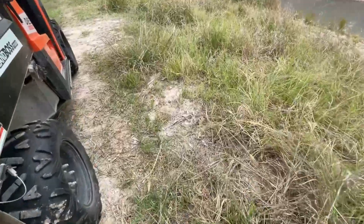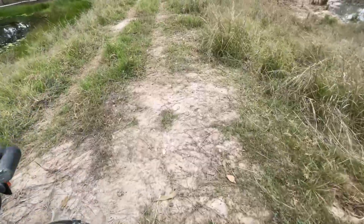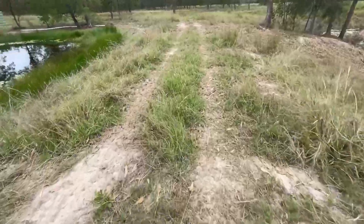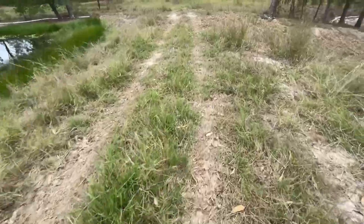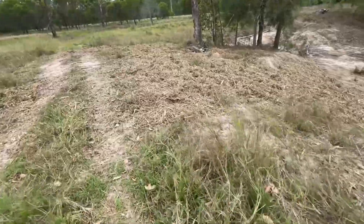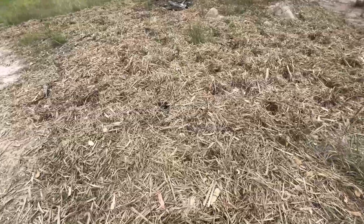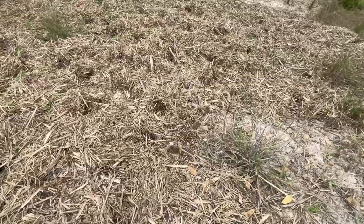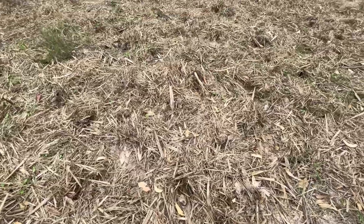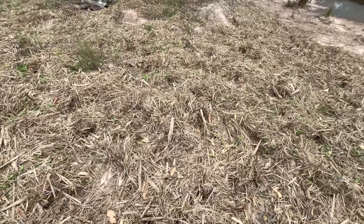Certainly the first time I've had cattle in this area, even if it wasn't deliberate. They've definitely been stepping all through this new mulch that I put down, which is good and bad I guess. I'll come through and tidy this up a little bit.